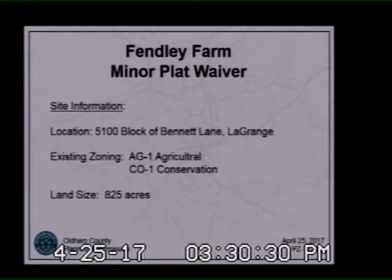All right, Ms. Alvey, I believe you're introducing the docket. This is a request for a minor plat waiver for a property owned by the Findlay family, located at the 5100 block of Findlay Road in LaGrange. The total site size is 825 acres. The actual lot requested to be created is about 3.4 acres, but we'll get to that.